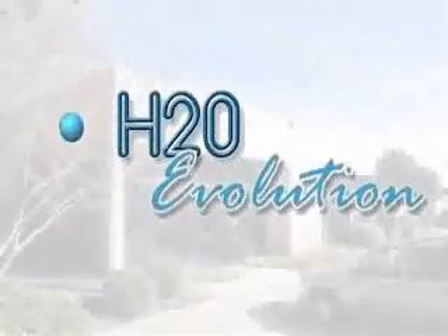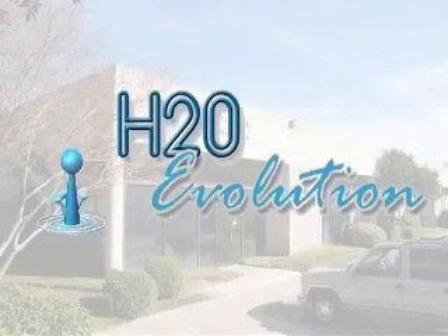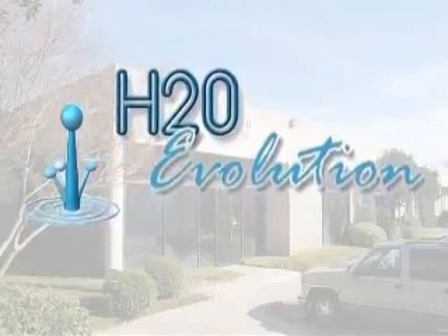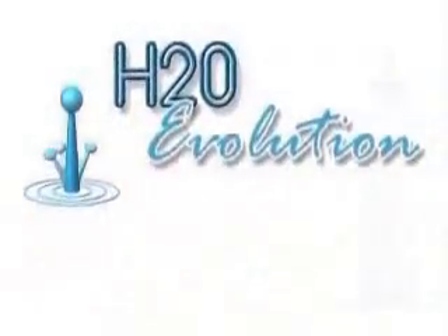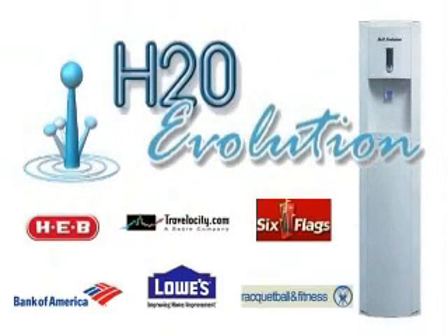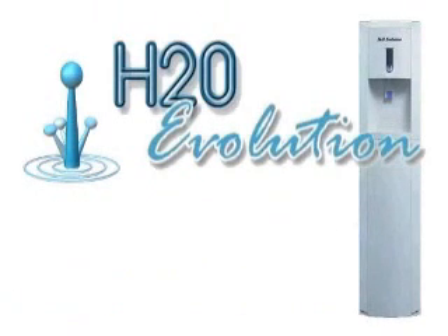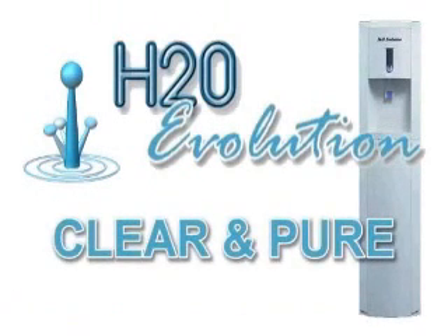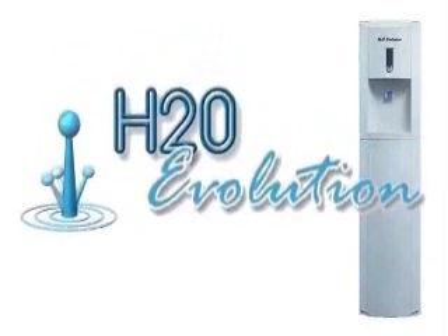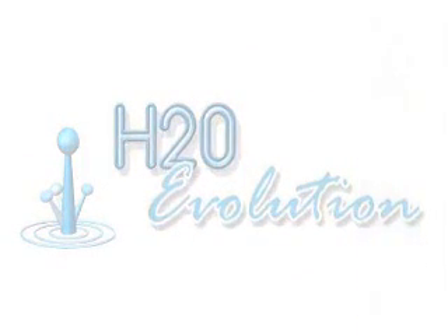Now you know why H2O Evolution can provide your office with an upgrade in technology, a higher purity drinking water, and lower your cost at the same time. It's easy to see why thousands of customers have made the decision to upgrade to H2O Evolution for higher purity drinking water. The choice is clear and pure. Contact your local H2O Evolution dealer to start providing your company and employees with better quality water today.